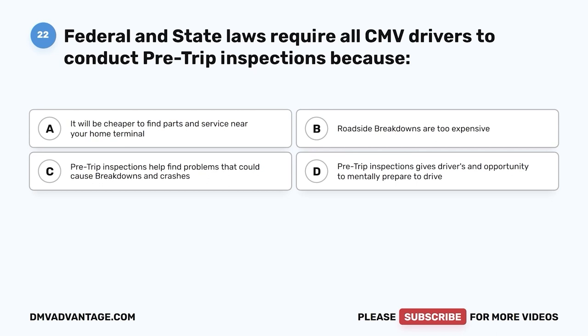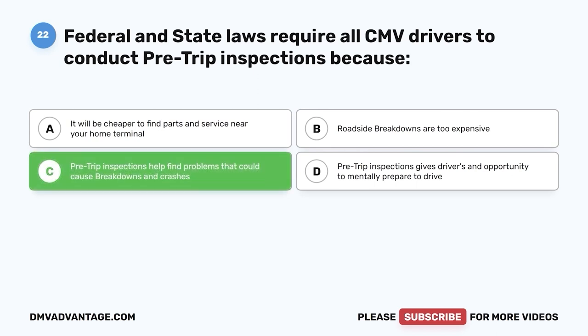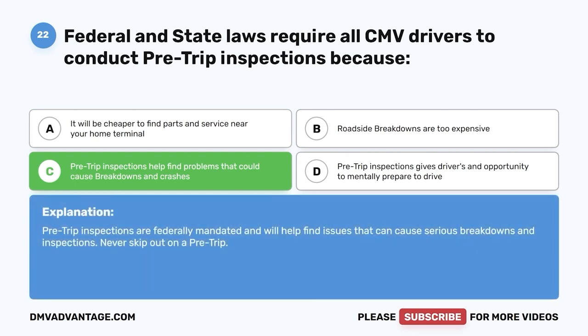Question twenty-two: Federal and state law requires all CMV drivers to conduct pre-trip inspections because — A, parts are cheaper near your home terminal; B, roadside breakdowns are expensive; C, pre-trip inspections help find problems that could cause breakdowns and crashes; D, they give drivers time to mentally prepare. The correct answer is C. Pre-trip inspections are federally mandated and help find issues causing serious breakdowns. Never skip a pre-trip.